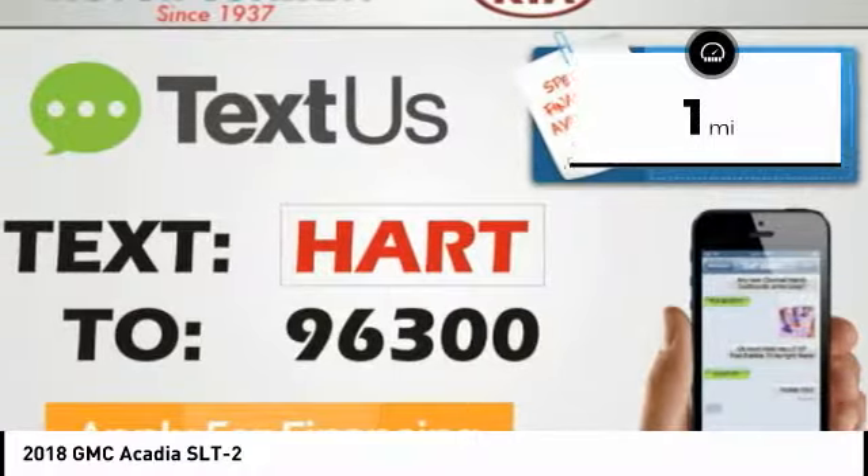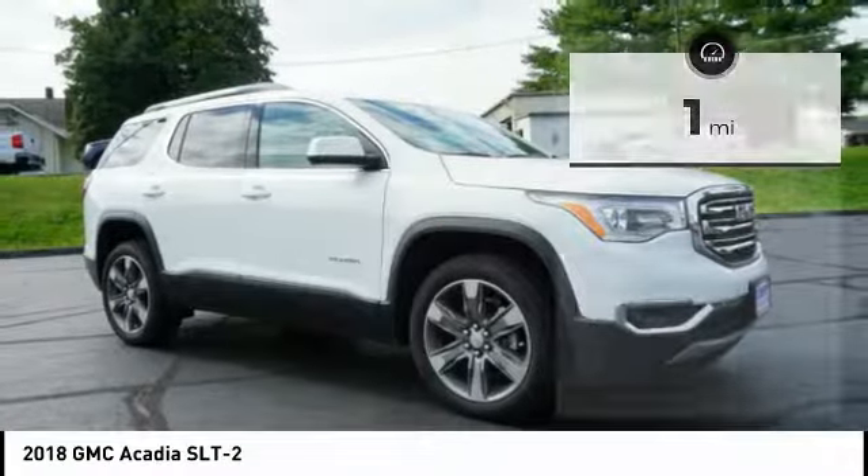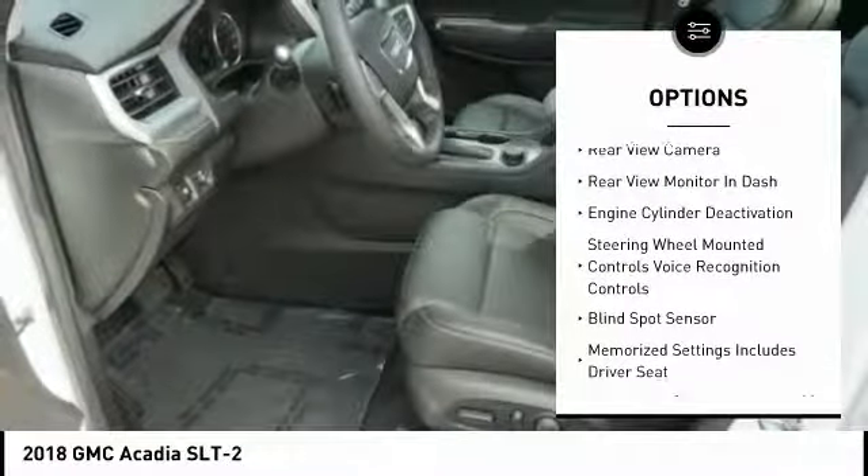This vehicle has less than 100 miles. Here are some of this vehicle's great options: traction control, powered driver's seat.